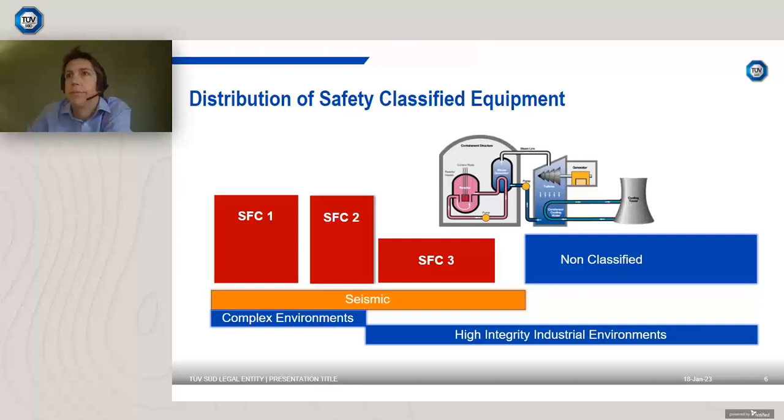The good news is that entering the sector may not be as complex as you think, and there are people who can help. The diagram shown is a high-level illustration of general safety class distribution aligned through the complexity of certification or qualification. A lot of components in a nuclear plant are not in the nuclear island — not under the concrete dome and not irradiated.